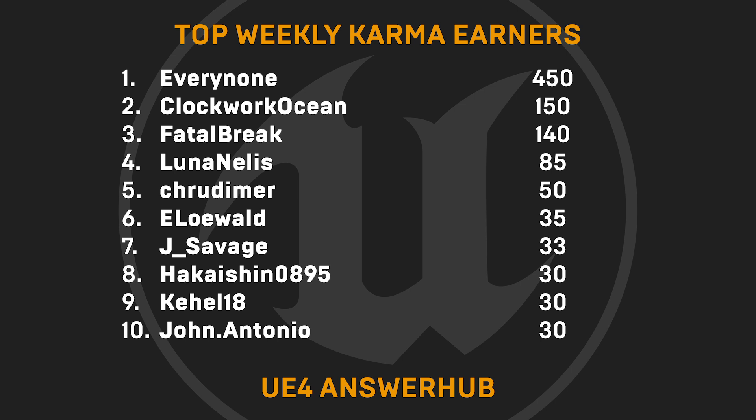And now for this week's top weekly karma earners — huge shoutouts to Everynone, ClockworkOcean, FatalBreak, LunaNelis, Krudimer, Elawald, JaySavage, Hakaishin0895, Kahel18, and John Antonio.